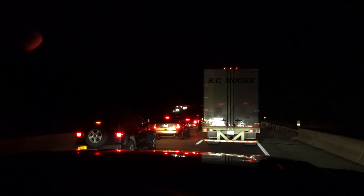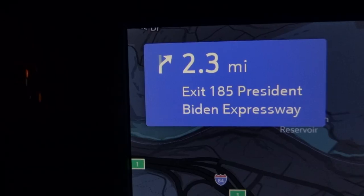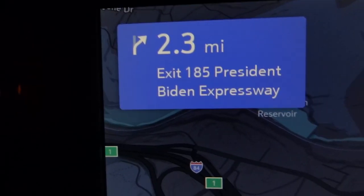In case you're wondering where on earth we're going — David ordered something online that's being custom-made for our ATC toy hauler, and it wouldn't arrive before we left. So we're driving all the way to the coast of Alabama to pick it up, and now the GPS is trying to take us the wrong way again.